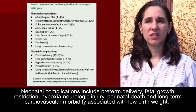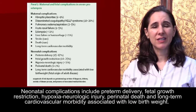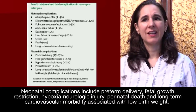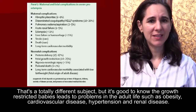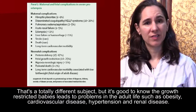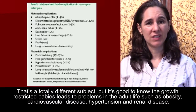Neonatal complications include preterm delivery, fetal growth restriction, hypoxia, neurologic injury, perinatal death, and long-term cardiovascular morbidity associated with low birth weight. It's good to know that growth-restricted babies lead to problems in adult life, such as obesity, cardiovascular disease, hypertension, and renal disease.